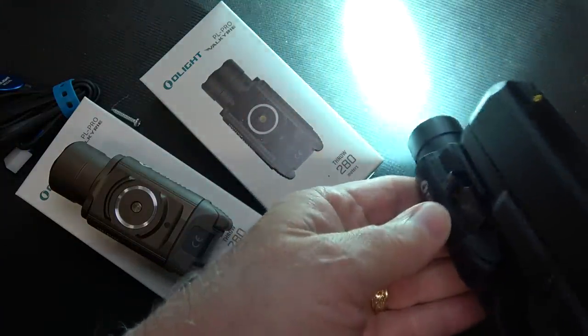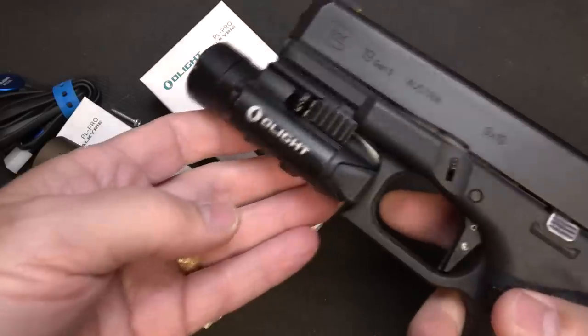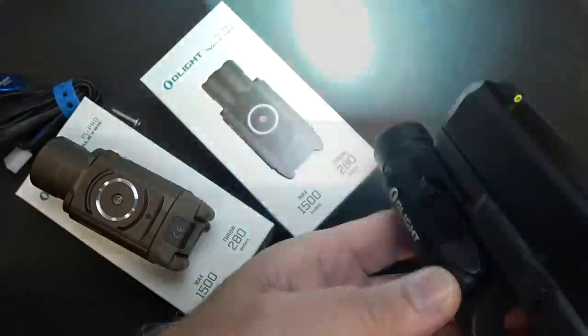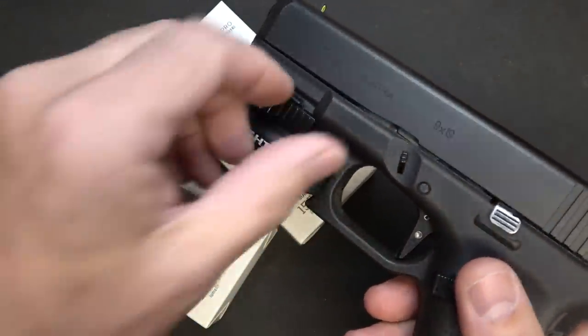It is super bright. Double click and you're down to 300 lumens. So 1,500 on turbo, 300 if you double click. If you hit both at the same time it goes into strobe. Very versatile, but very easy interface.